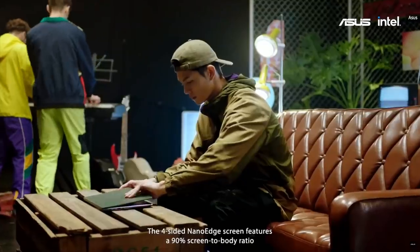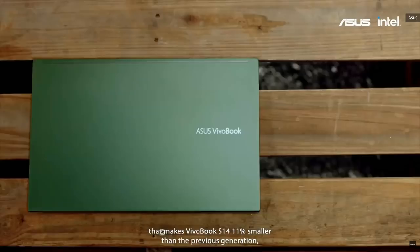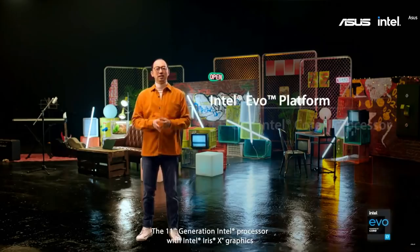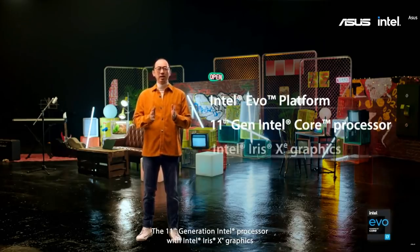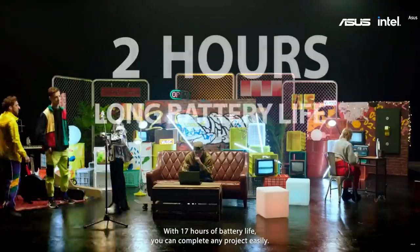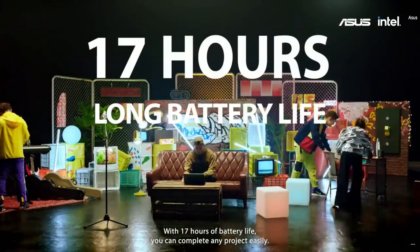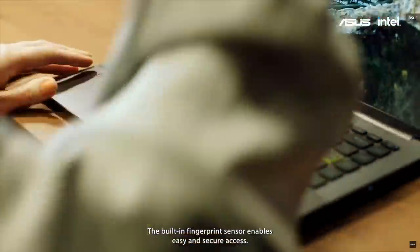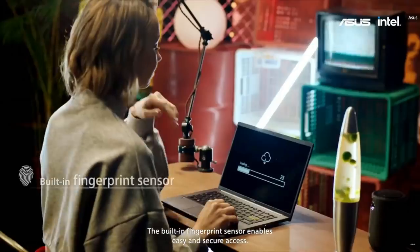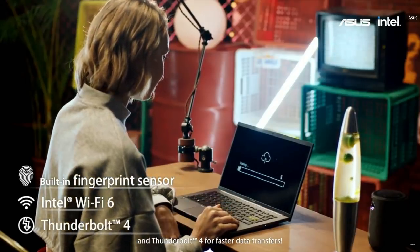The 4-sided narrow-edge screen features a 90% screen-to-body ratio that makes the Vivobook S14 11% smaller than the previous generation. The 11th Gen Intel processor with Intel Iris Xe graphics provides an amazing mobile experience. With up to 17 hours of battery life, you can complete any project easily. The built-in fingerprint sensor enables easy and secure access, and there is lightning-fast Intel Wi-Fi 6 and Thunderbolt 4 for faster data transfers.